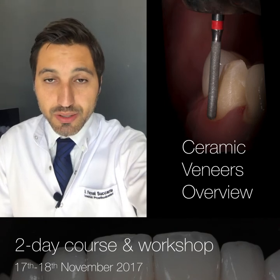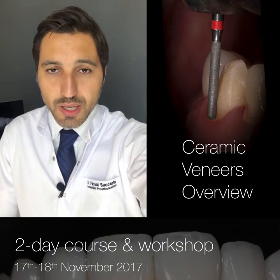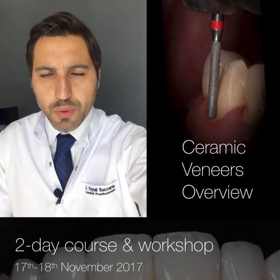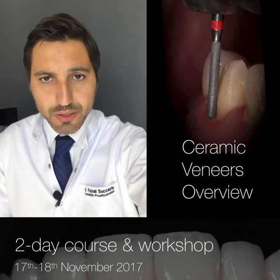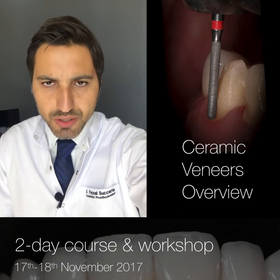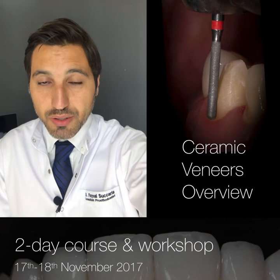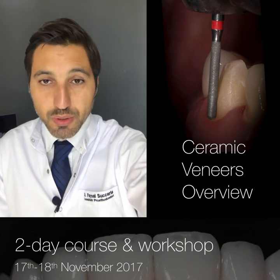Treatment planning is a critical part of veneer treatment, so that's how we will start the course. And then we will talk about all the technical aspects of veneer treatment, from preparation design, to impressions, to the very critical step, which is bonding, to adjustments.